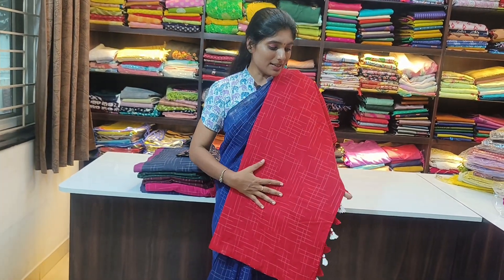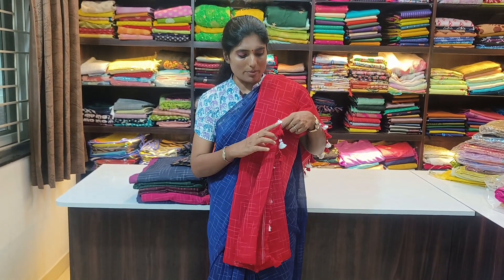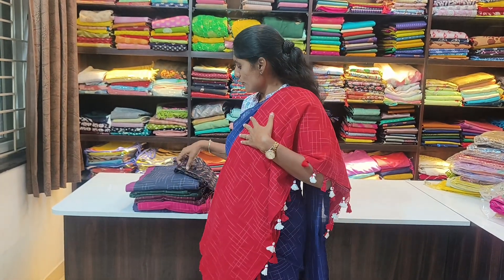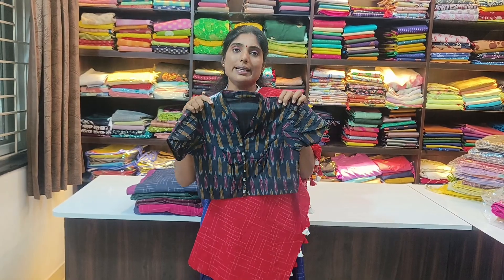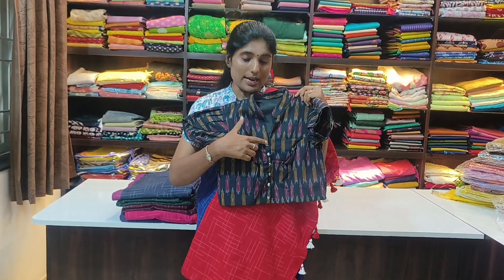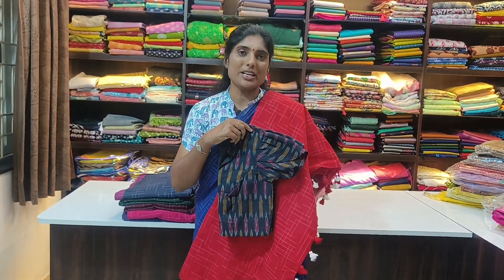The next one is a red colour with white coat-key checks — a beautiful pom pom in red and white combination with no border on the saree. The blouse matched for this is a collar knit with short sleeves and a front hook, the same style I am wearing. Blouse sizes available from 32 to 44. The price is $20.99 — a very beautiful combination.